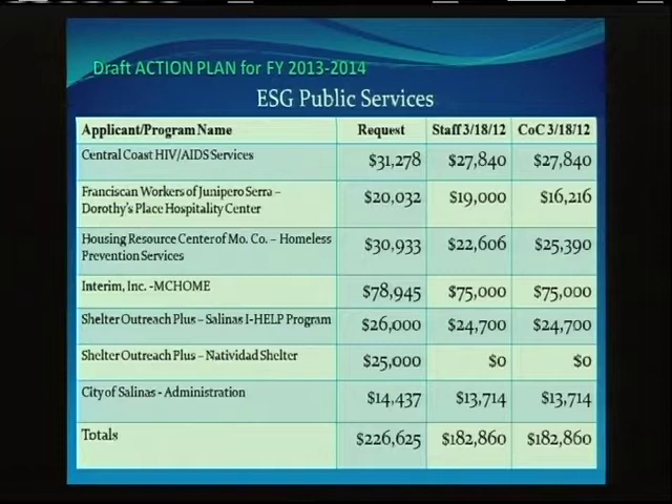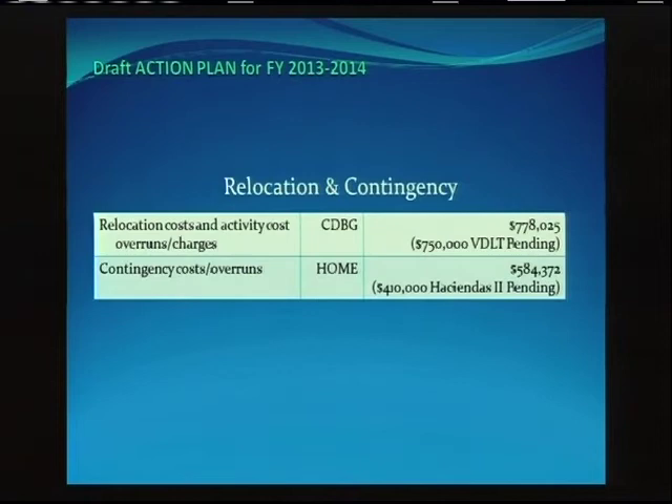For ESG, using an estimated 5% reduction, the available amount is $182,860. Proposals were received from five agencies currently supported with ESG funds for six programs. As required under the HEARTH Act, staff consulted with the area Continuum of Care. One new application for the Natividad Shelter Program was received but due to lack of ESG funding, recommendations were made for the existing five programs. Relocation and contingency funds are recommended to cover any cost overruns or relocation requests within the plan year. A small contingency is maintained due to timeliness requirements for CDBG and HOME programs.